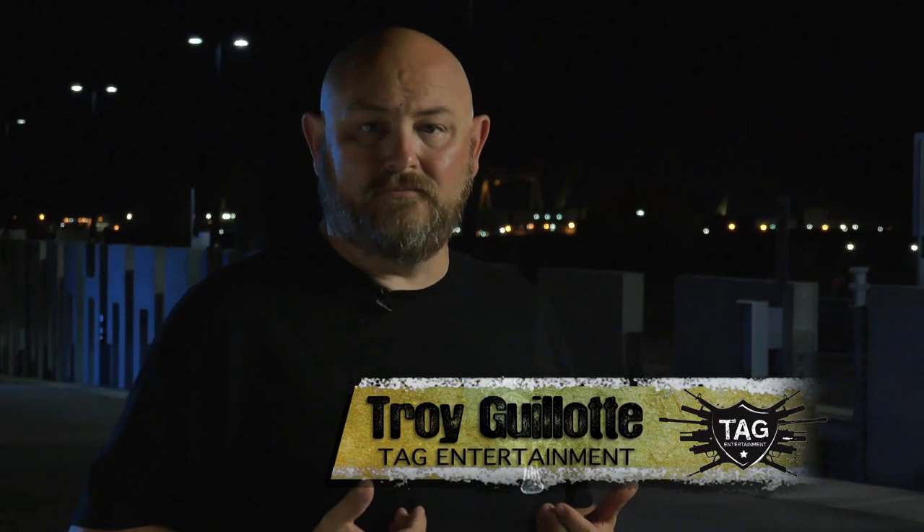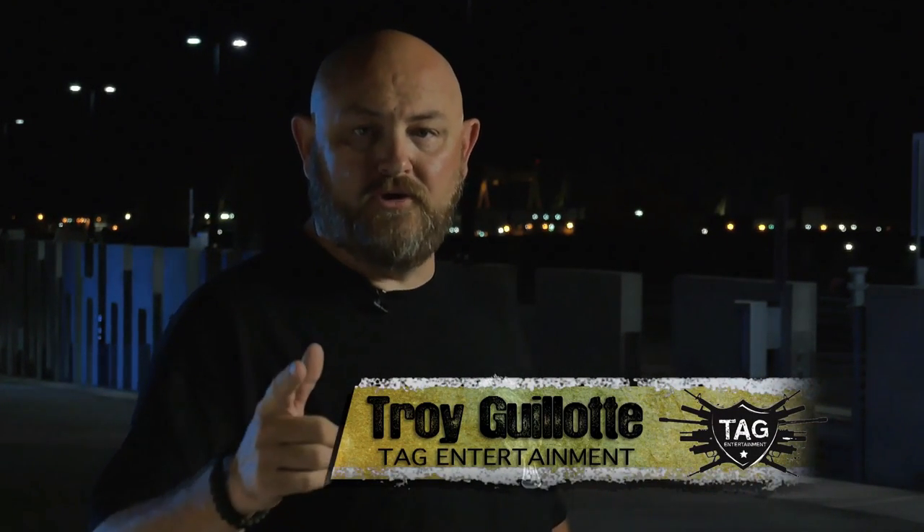Hello ladies and gentlemen, my name is Troy Allen Gallatin. Welcome to Trigger Time TV brought to you by Crossbreed Holsters.